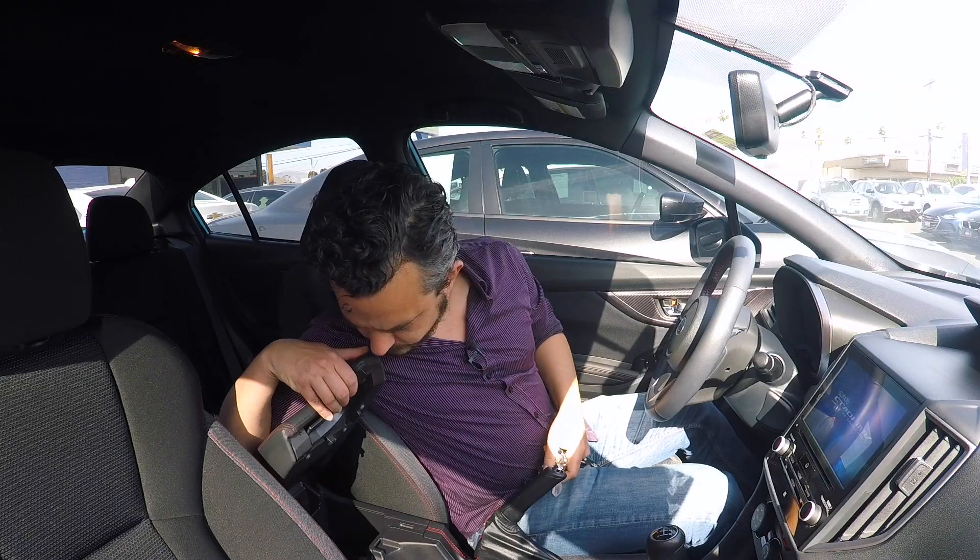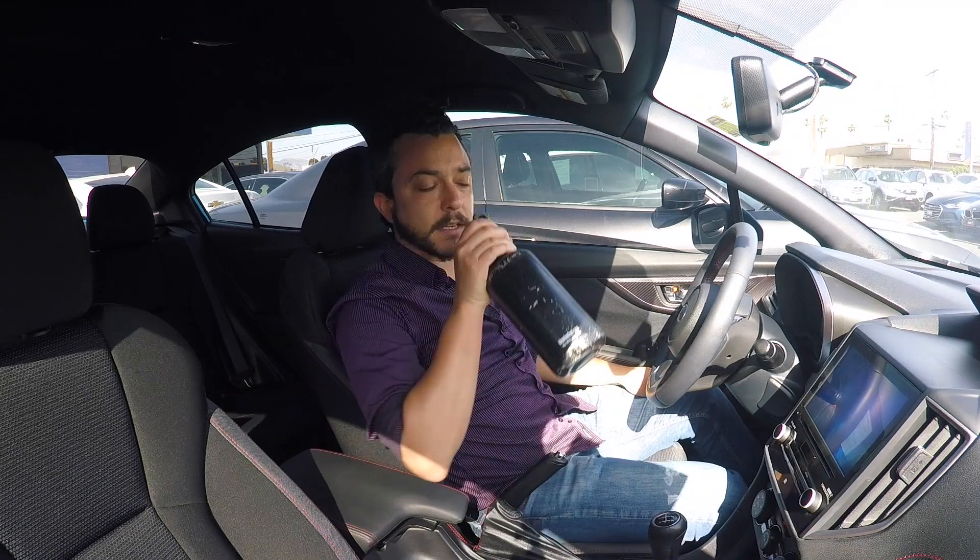What do we got in here? Aux, USB, 12-volt socket — take a little sip of water.